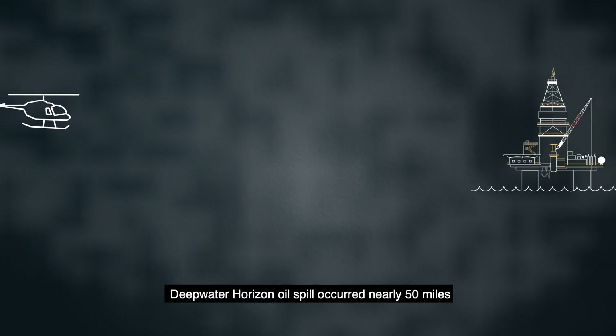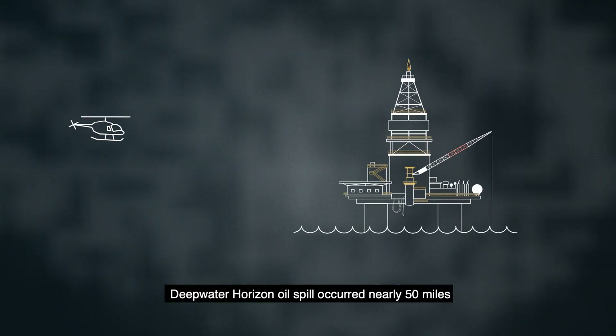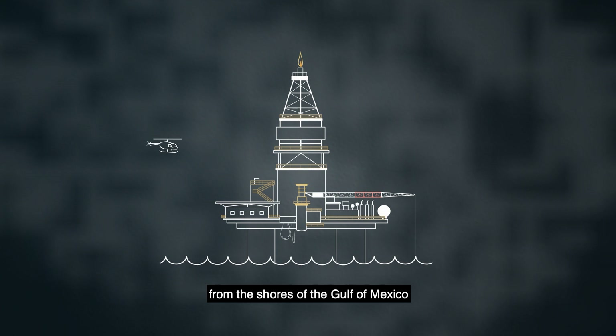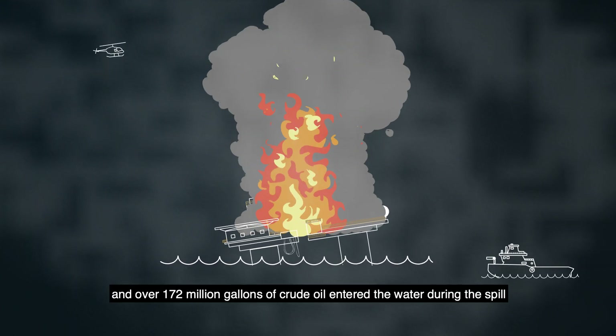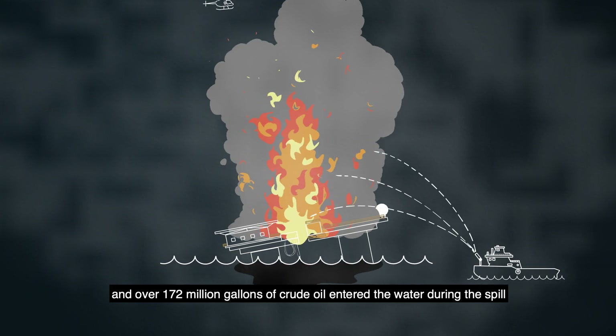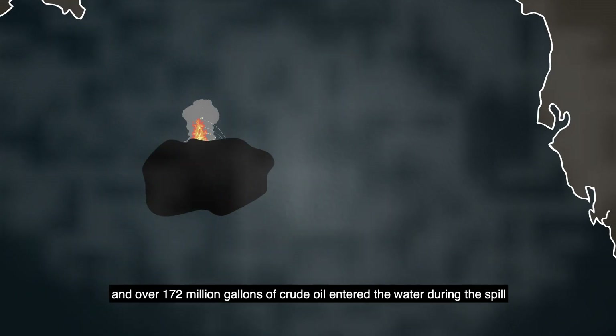In April 2010, the Deepwater Horizon oil spill occurred nearly 50 miles from the shores of the Gulf of Mexico. Eleven people died, and over 172 million gallons of crude oil entered the water during the spill.